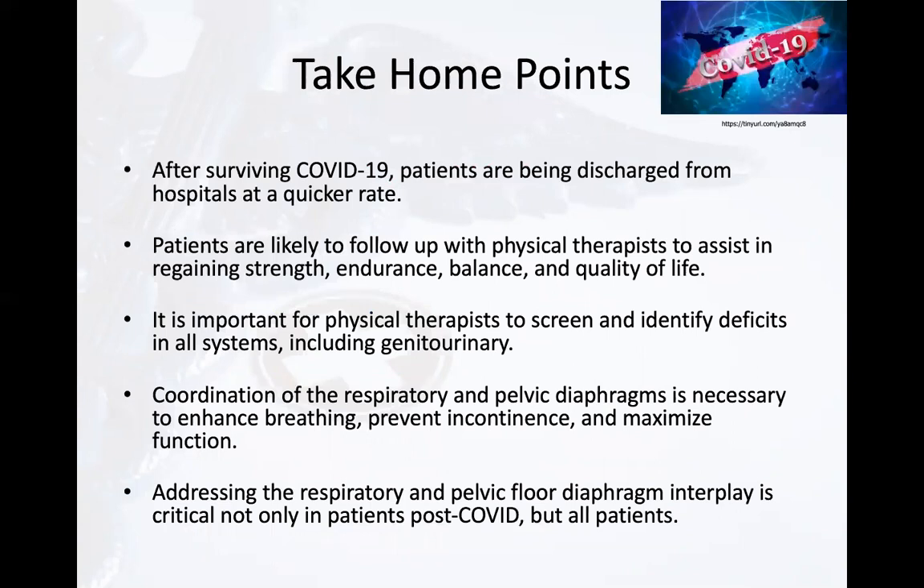Take-home points: after surviving COVID-19, patients are being discharged from hospitals at a quicker rate. Patients are likely to follow up with physical therapists to assist in regaining their strength, endurance, balance, and quality of life. It's important for physical therapists to screen for risk factors and identify deficits in all systems of both men and women, including the genitourinary system. Coordination of the respiratory and pelvic diaphragms is necessary to enhance breathing, prevent incontinence, and maximize function. Addressing the respiratory and pelvic floor diaphragm interplay is critical not only in patients post-COVID, but all patients.